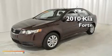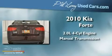This is a 2010 Kia Forte. It features a 2.0-liter four-cylinder engine and a manual transmission.